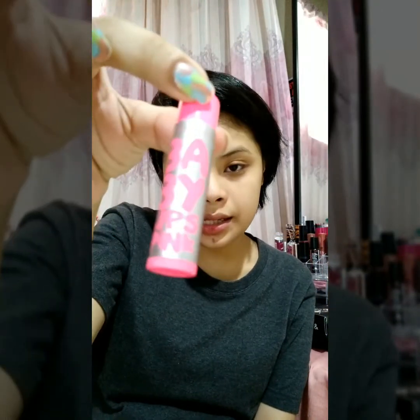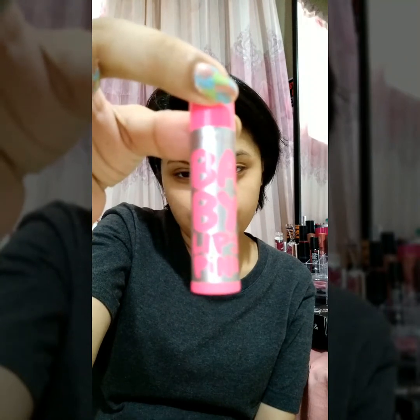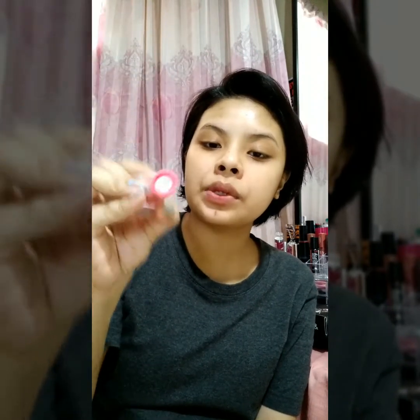For my lips, I don't want dry, chipped lips — I hate that. Since I love using lipstick, I'm using Maybelline Baby Lips. This is just 100 pesos — just a little moisturizer for the lips.